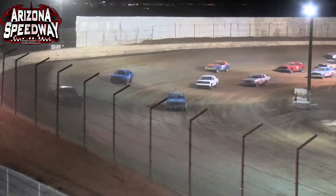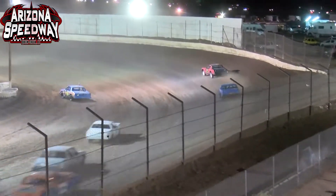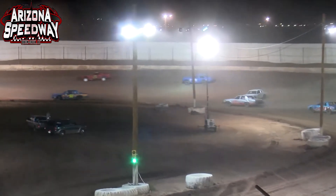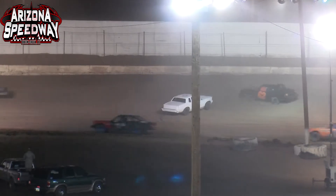Wibiteau continues to lead with Don Berner in that second place spot, followed by Jacob Strait and Brian Hyatt. Brandon Varney trying to make his way up there as Hyatt loops it around there in turn number two.